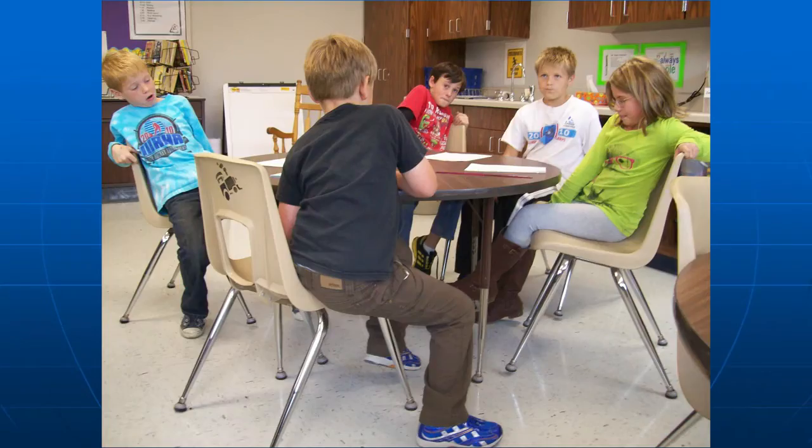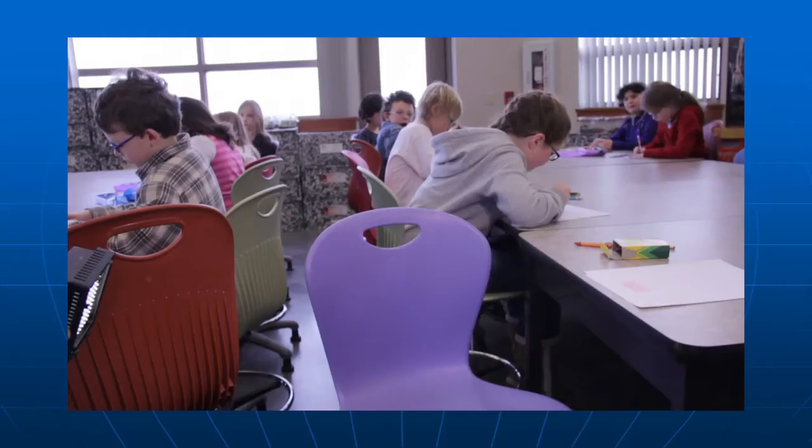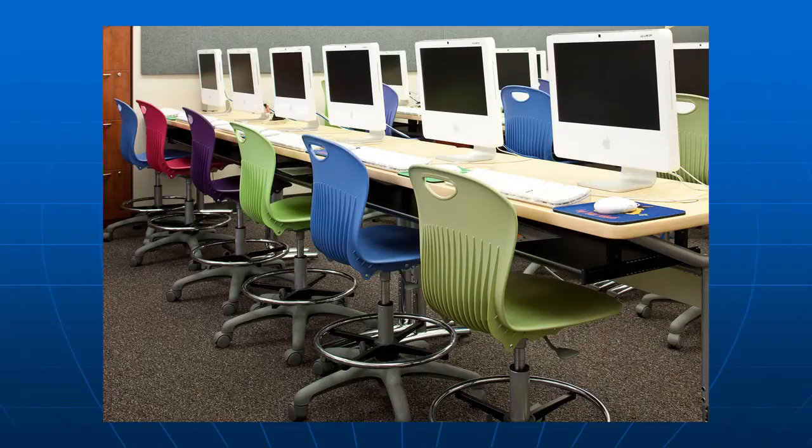Static chairs do not support movement that keeps children awake and alert. Task chairs allow students to swivel and turn towards the point of instruction and adjust to the right height. If you're too low or too high, handwriting and math worksheets become difficult. Not only do task chairs allow students to get into the proper position by turning and adjusting height — with foot rings supporting their feet — but in the computer lab we also need to think about positioning for new technology.